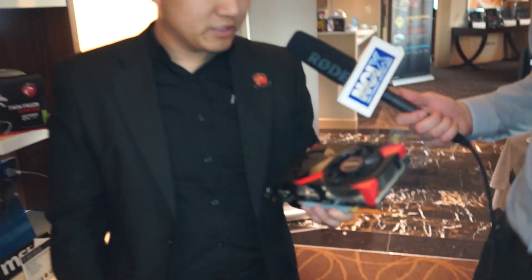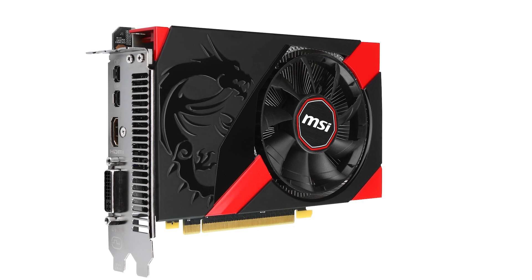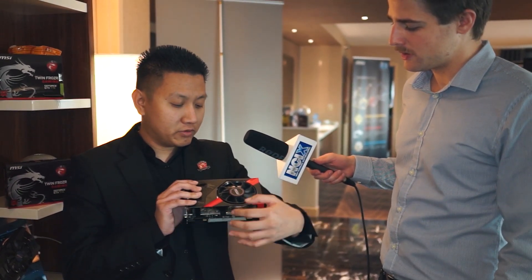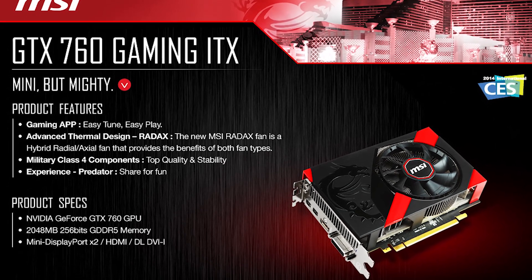We just looked at a mini ITX gaming board and now we're going to look at the first mini ITX GTX 760. This is the first ever GTX 760 ITX board — it retains the full speed of the 760 reference card. It's very compact and has a specially unique fan called a RAID X fan, where the fins are configured radiating out from the center so air flows in different directions when in use. The card is also overclockable using the gaming app or software like Afterburner. It is mini but mighty.